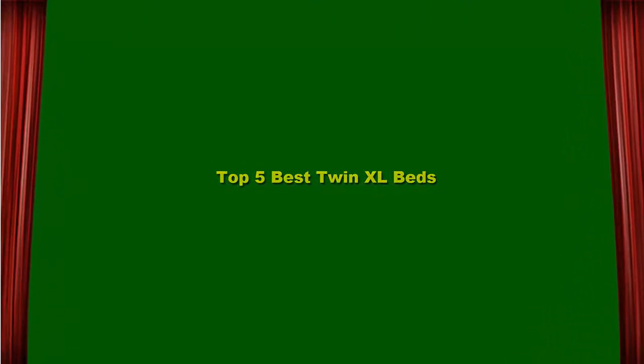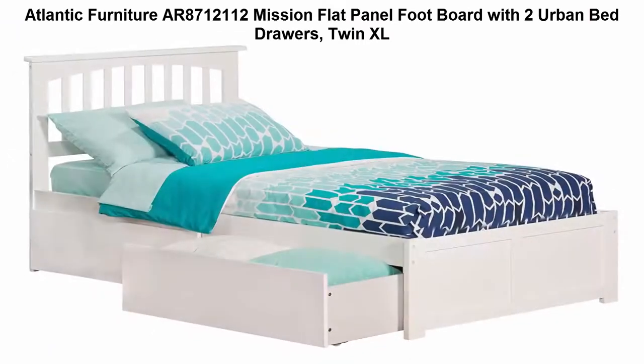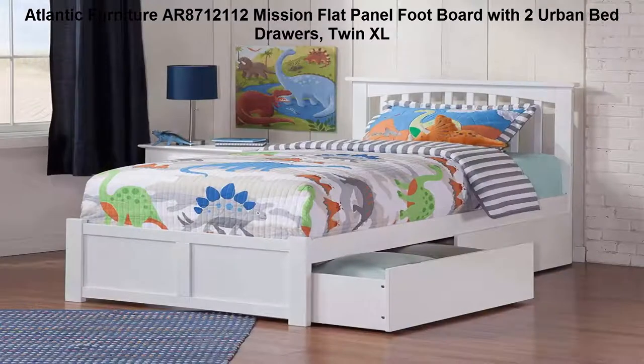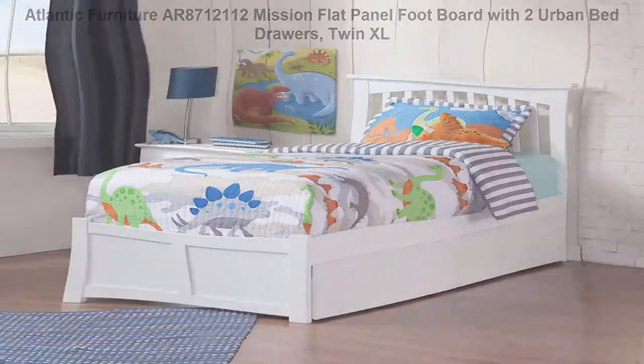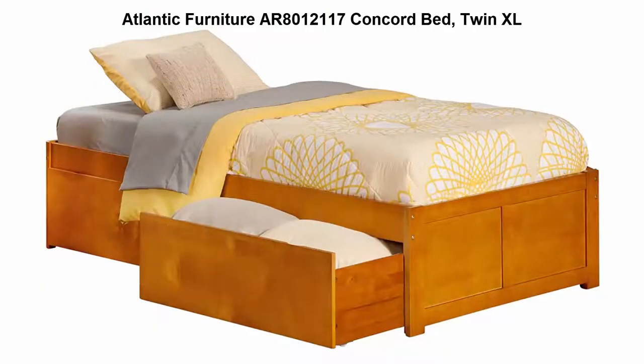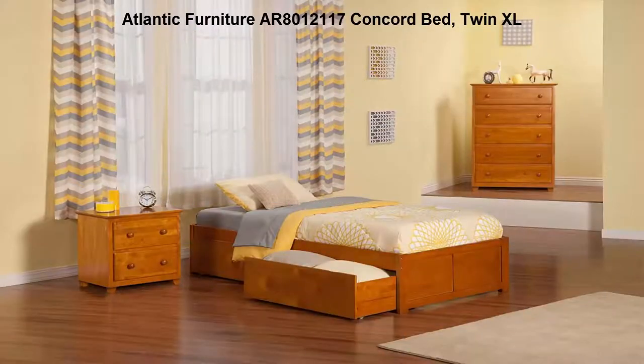Top 5 best Twin XL beds. Top 1: Atlantic Furniture AR8712112 Mission flat panel footboard with two urban bed drawers, Twin XL. Designed for durability, solid hardwood construction, durable high-build five-step finish.